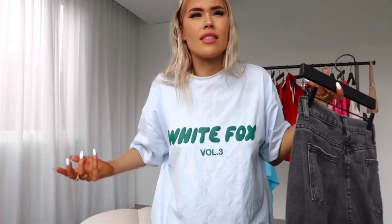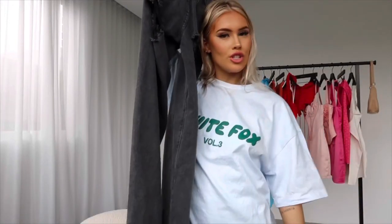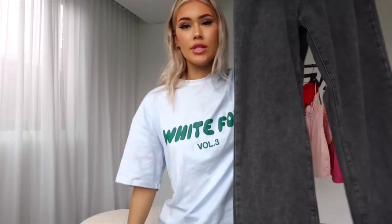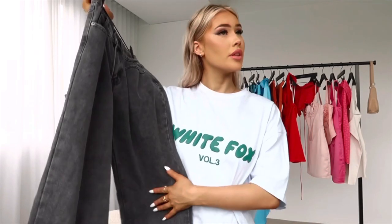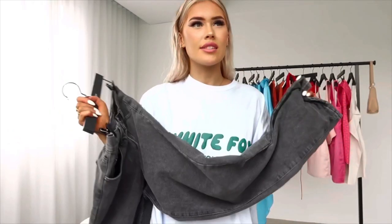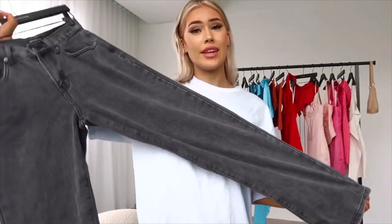They're super wide leg as well, and quite long on me, which I love. You can pair anything with these jeans — dress them up or down. I've worn them out a few times dressed up with some heels and a corset. This denim is so soft. You know how some jeans have really tough, thick denim that gets quite uncomfortable? Not with these ones. I find it so fascinating how I can talk about a pair of jeans for this long, but I'm truly passionate about these.